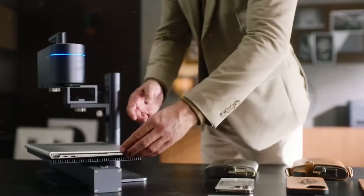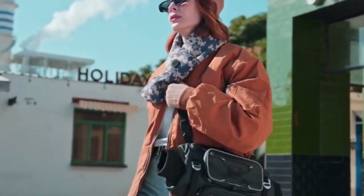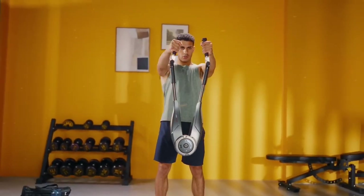You can purchase all products by checking our description box. Thank you for watching this gadget-filled adventure. Stay tuned for more exciting discoveries and don't forget to hit that subscribe button to never miss out on the latest tech trends.